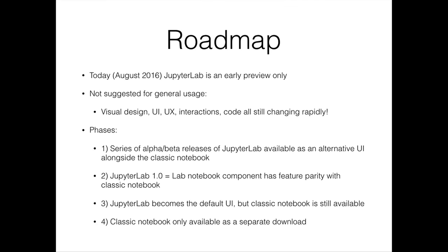The roadmap for JupyterLab: now it's early preview only — we're in phase one — and there will be a series of alpha and beta quality releases that will provide the new UI alongside the classic notebook. JupyterLab 1.0 will be released when it has feature parity with the classic notebook, ensuring any transition from the existing notebook to JupyterLab is seamless with nothing missing. Beyond that, JupyterLab will eventually become the default user interface for Jupyter, and the classic notebook will still be available. Eventually in phase four, we'll stop shipping the classic notebook by default, but it will always be available. The notebook server is basically unchanged, so you can run either front end with the same notebook server.